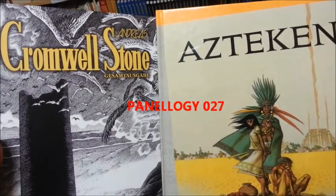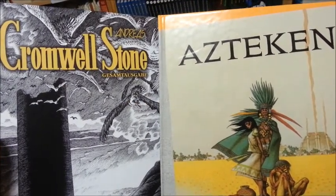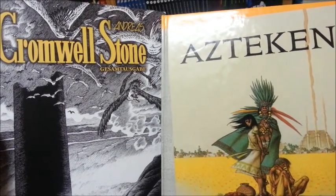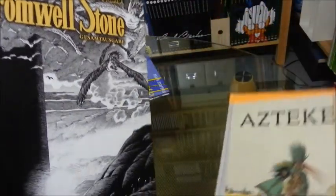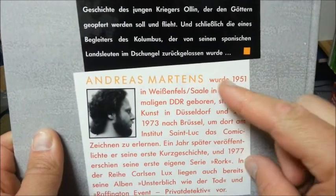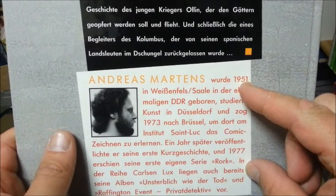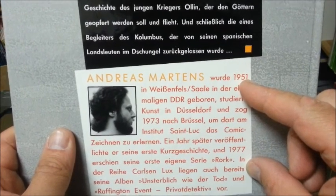Today I want to talk about these two books here: Cromwell Stone and Azteken, both written and drawn by Andreas. That's the short artist name for Andreas Martens, born 1951 in a town nearby Dresden in the former German Democratic Republic, East Germany.